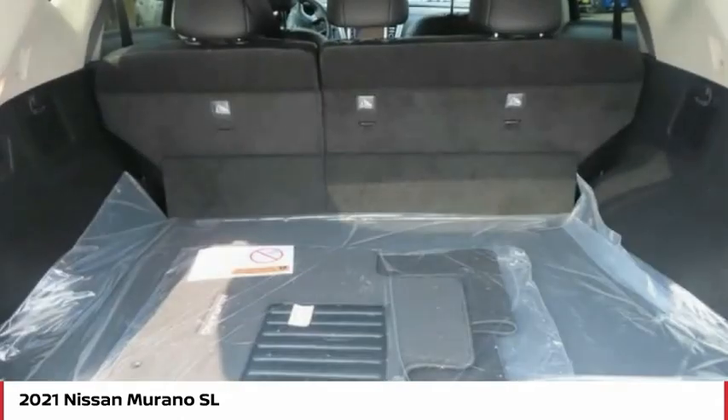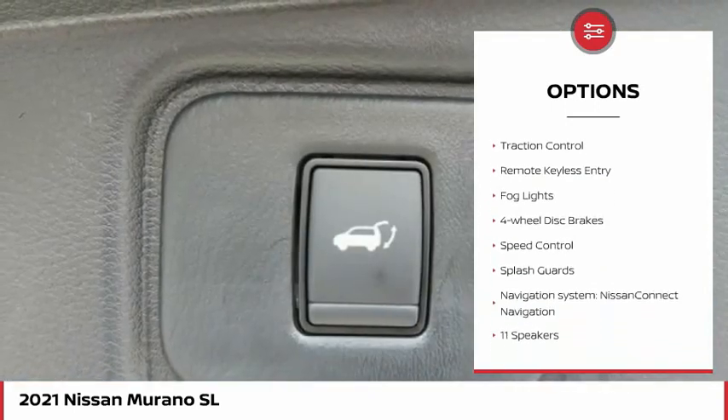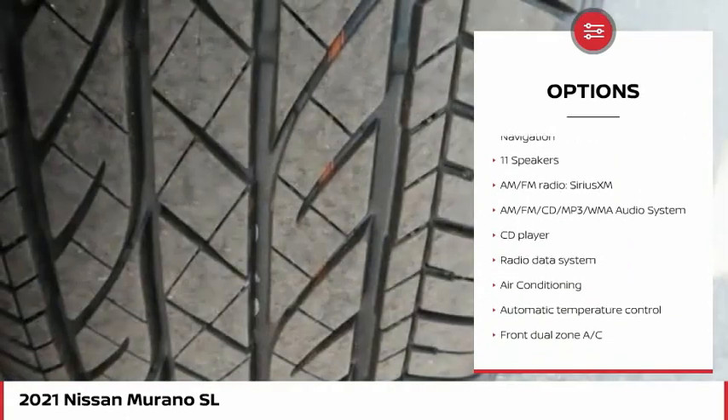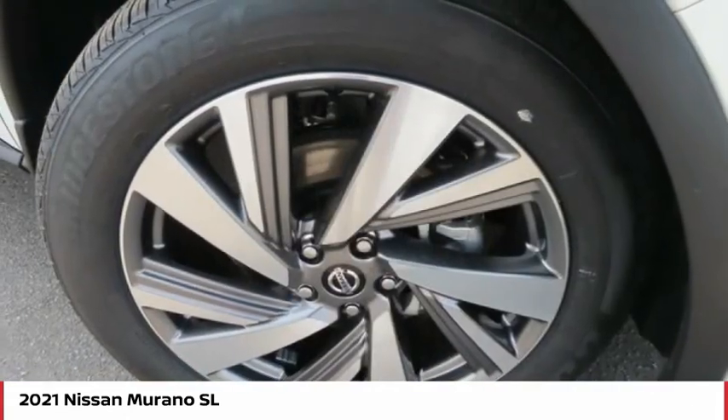Here are some of this vehicle's great options: electronic stability control, alloy wheels, power liftgate, brake assist, traction control, remote keyless entry, fog lights, four-wheel disc brakes, speed control, splash guards.